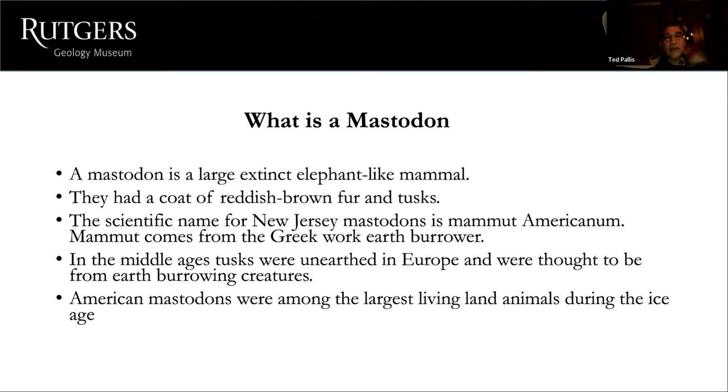So what is the mastodon? The mastodon is a large extinct elephant-like animal. They had a coat of reddish-brown fur and tusks. The scientific name for New Jersey mastodons is Mammut americanum. Mammut comes from the Greek word meaning 'earth borrower,' because in the Middle Ages tusks were unearthed in Europe and were thought to be from earth-burrowing creatures.